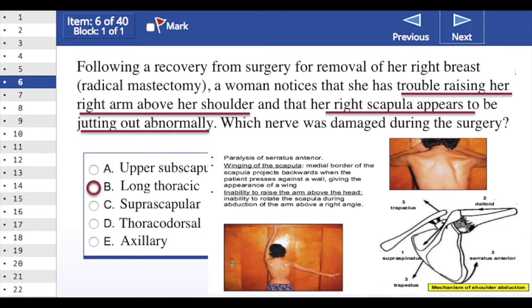The thoracodorsal nerve goes to the latissimus dorsi, so it can't be that because it's a medial rotator and adductor, not an abductor. The axillary nerve goes to the deltoid, which is also a major abductor. But the fact that they can get to 90 degrees means the deltoid must be working. The key red flag in this case is the jutting of the scapula.